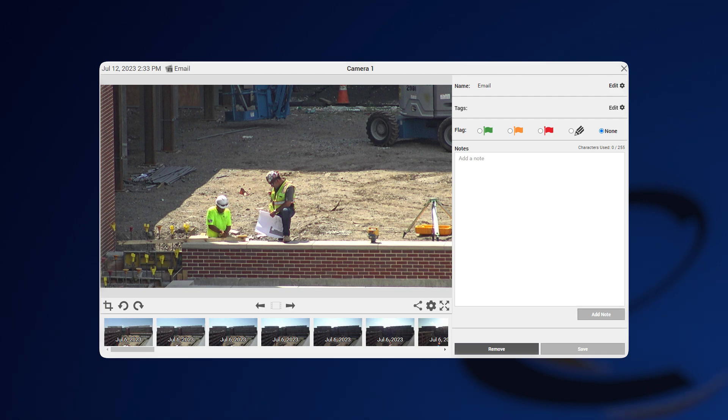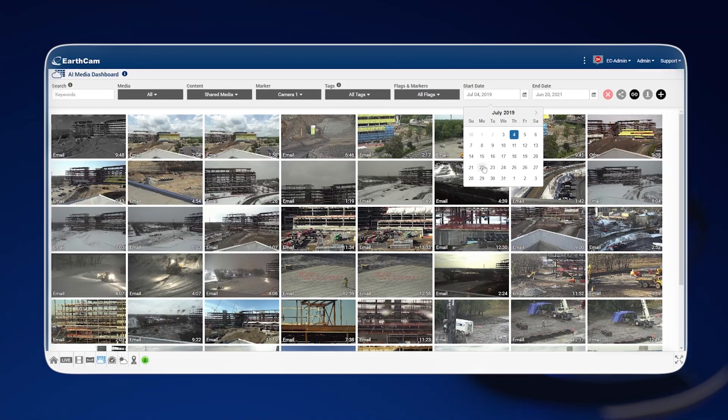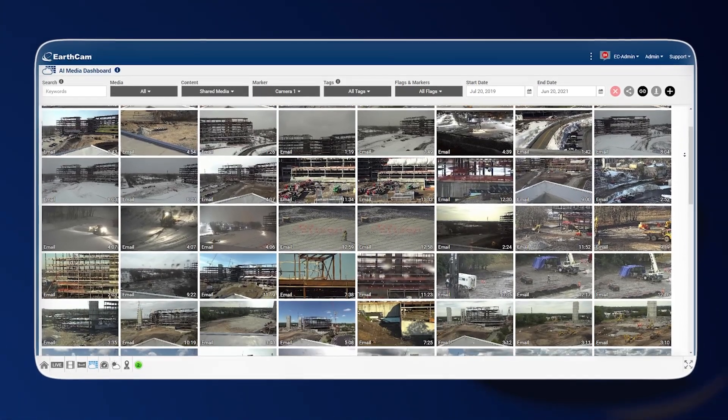The technology is advanced enough, but at the same time it's user friendly, so a lot of people can use it without much instruction. The ability to snap pictures, to benchmark things, and to look through the archives if we're searching for information has proved to be vital for us.